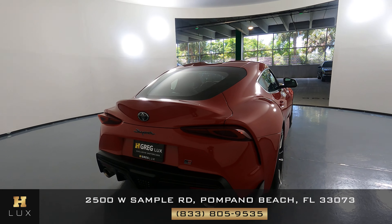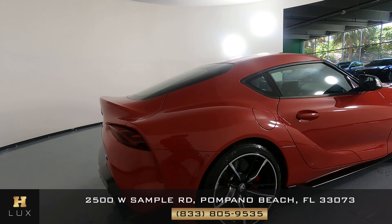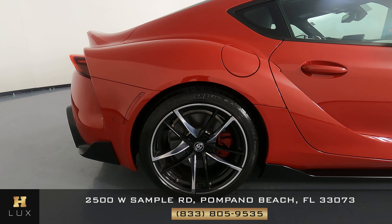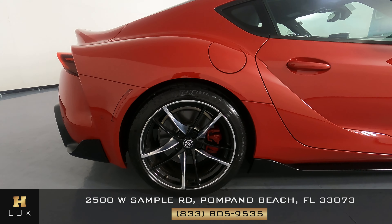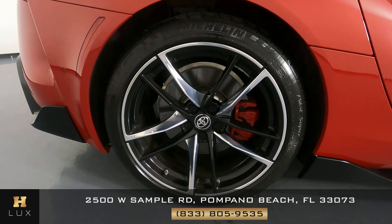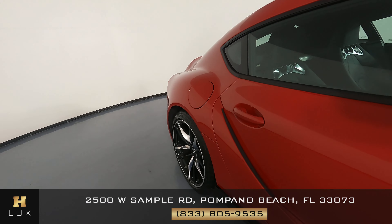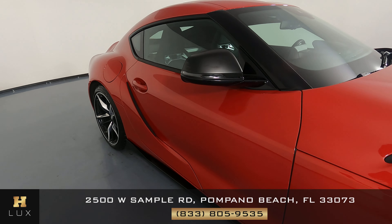Let's have a look at the driver fender and wheel. I'm not seeing a scratch on this fender at all, and the wheel is in excellent condition. Let's have a look at the driver door. The door is in good condition. I'm not seeing any scratches on it at all. No door dings or dents.